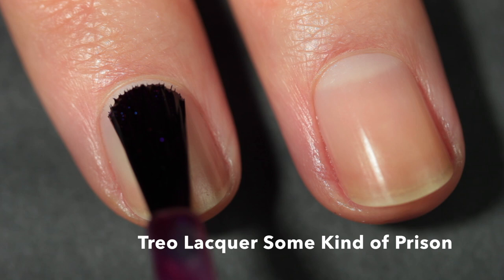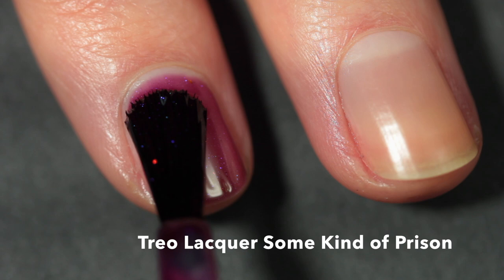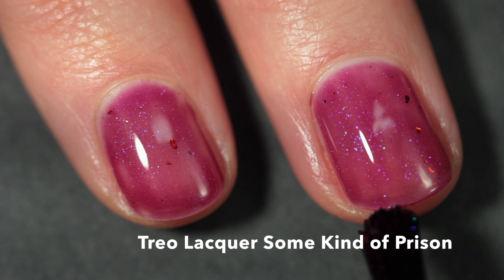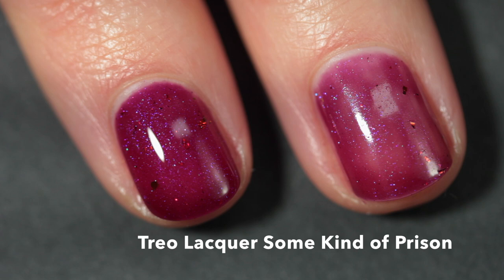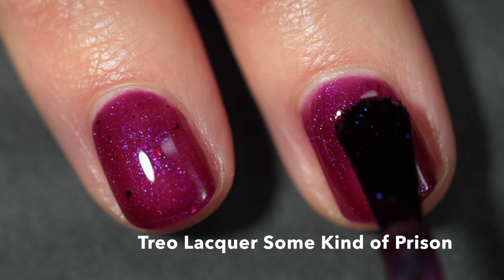Next we have Trio Lacquer Some Kind of Prison, inspired by My So-Called Life and the quote: 'Sometimes it seems like we're all living in some kind of prison and the crime is how much we hate ourselves.' That quote really resonates with me. Amanda, the maker, watched it back in the 90s as an angsty teenager — she says it delivered complexity and depth she craved and rarely found on TV, and it also sparked her huge crush on Claire Danes. This polish is described as a vampy maroon base with violet to blue aurora shimmer and red-orange-green ultra-chrome flakes.